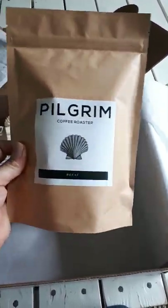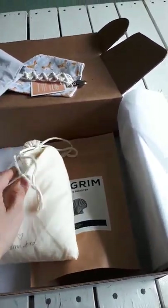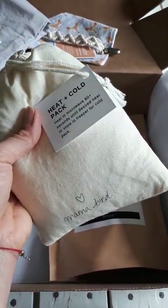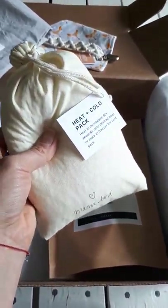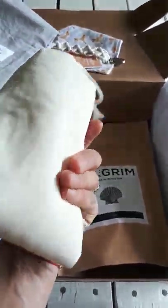We have cold brew decaf — and you guys, this isn't like regular decaf, it's really good and roasted in Kelowna, shout out to my hubby. And a heat and cold pack that's reusable — you can heat it in the microwave or keep it in the freezer. It's great for during labor or for postpartum care, headaches, breast tenderness — you name it.